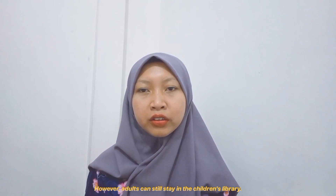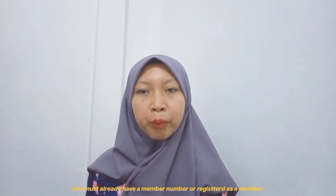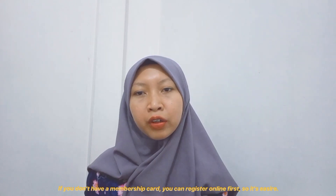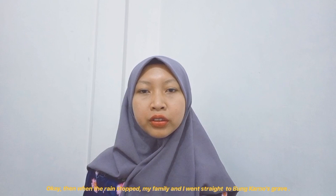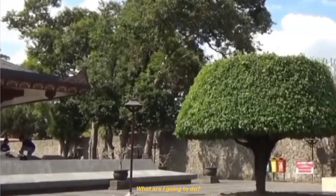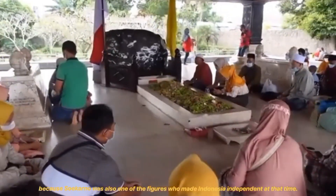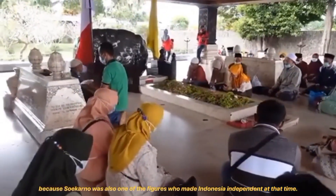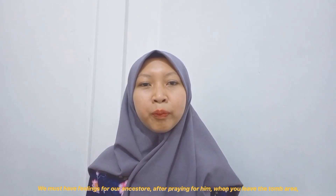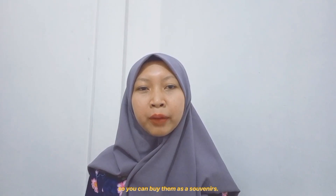Adults can still stay in the children's library. Keep in mind that if you want to enter the library, you must have a member number or be registered as a member. If you don't have a membership card, you can register online first. When the rain stopped, my family and I went straight to Bung Karno's grave to pray for him, because Soekarno was one of the figures who helped make Indonesia independent. After leaving the tomb area, you will pass a market that sells various products which you can buy as souvenirs.